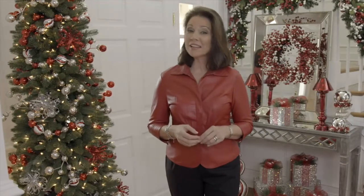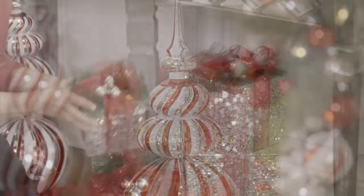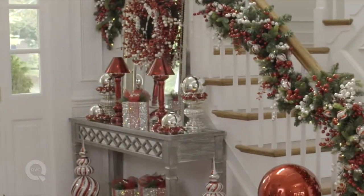How you decorate your entryway sets the tone for your holiday home. Here we've brought touches of whimsy to an otherwise more sophisticated space. The red and white color scheme brings a more playful treatment, elevated by touches of silver.